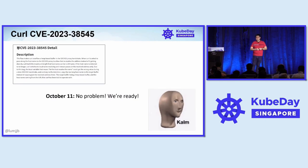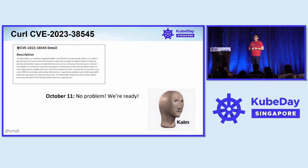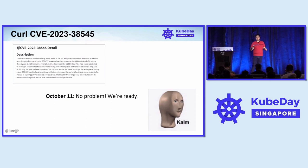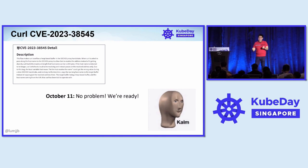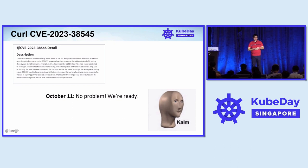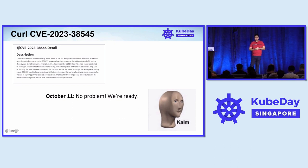After doing this, one week later the CVE drops, but we already have a semblance of a plan — we know what will be affected, who the owners are that we need to talk to. We don't have to, on the day itself, panic and try to talk to 10 different people. And so when October 11th comes, we're ready.